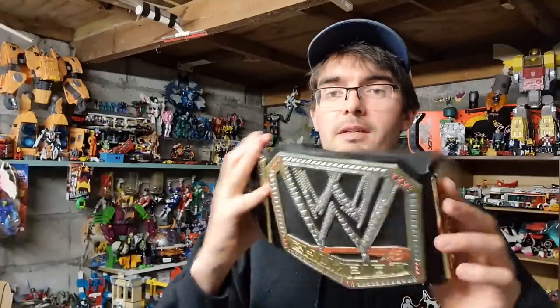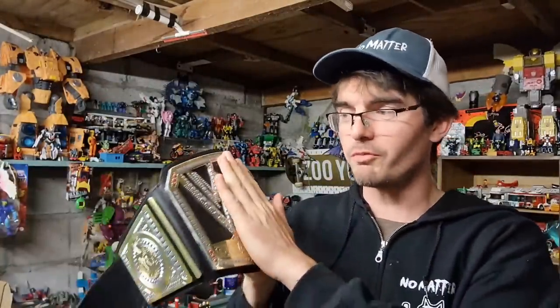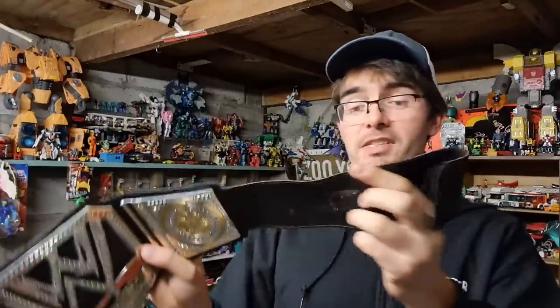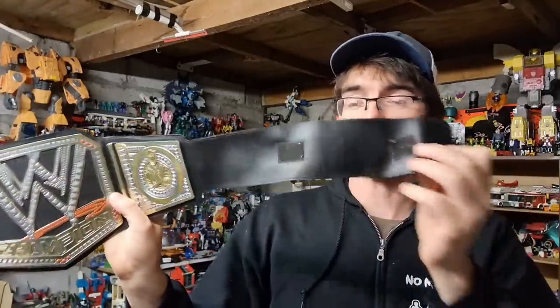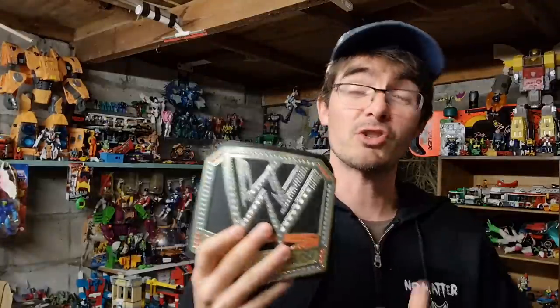Another five pounds plus postage sale is this WWE championship belt. Not in the best condition - it's been well played with, lots of paint scuffs. It does have the velcro so it ties around your waist. I paid a couple of quid and sold it for a fiver plus postage. Some of these can be worth a lot more, but unfortunately this wasn't one of the more valuable ones.